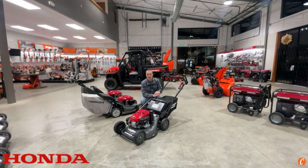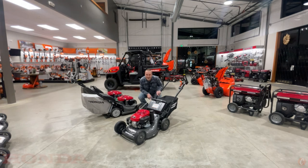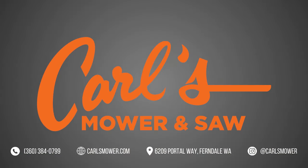Thanks for stopping in. This is Josh with Carl's Mower and Saw, your outdoor power equipment experts in Ferndale, Washington. If you're in our area, you know where to come to. If you're not in the Pacific Northwest, go find yourself a good, independent, local outdoor power equipment dealership who will partner with you to bring you the best support and service that you need. Thank you.